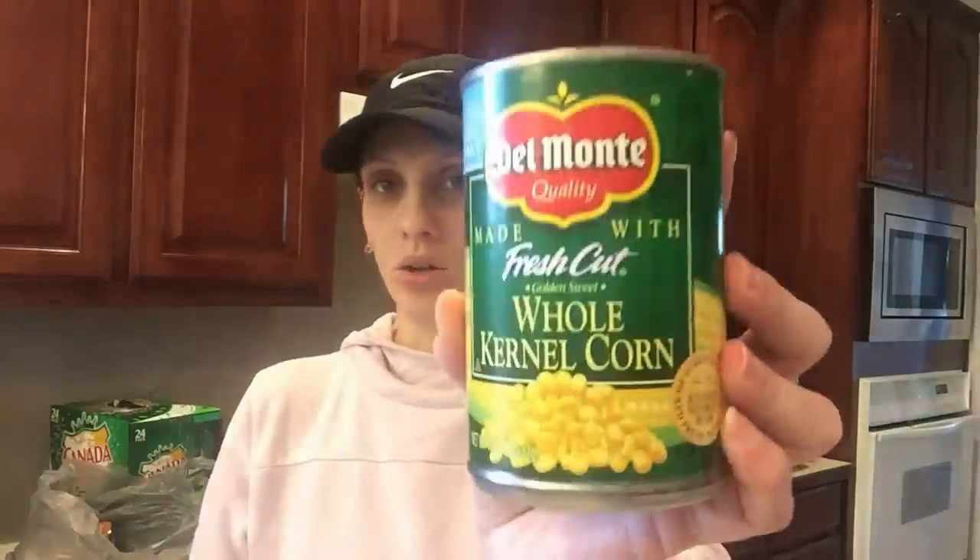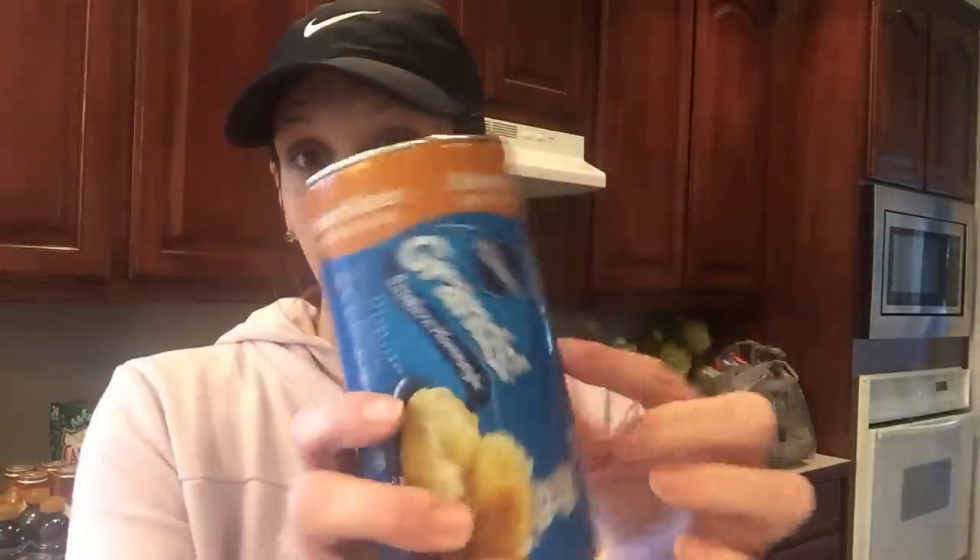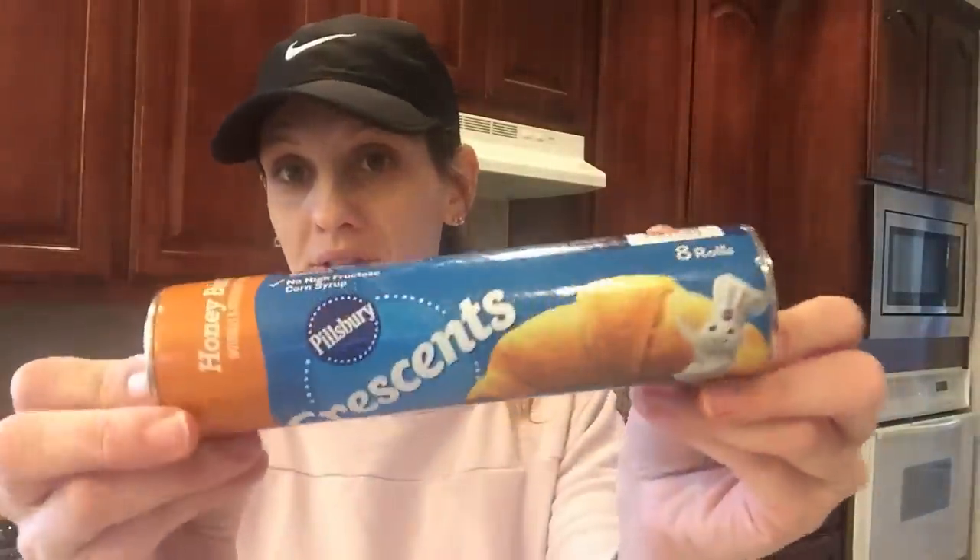Cut green beans — I realized cleaning through my canned goods I didn't have any. Whole kernel corn. I got some chili beans in the medium sauce, chili beans in mild sauce, and diced tomatoes. And a home favorite of mine, which is these honey butter crescent rolls. I love these to do little pigs in a blanket — get the little mini sausages, roll it up, and it's so good.